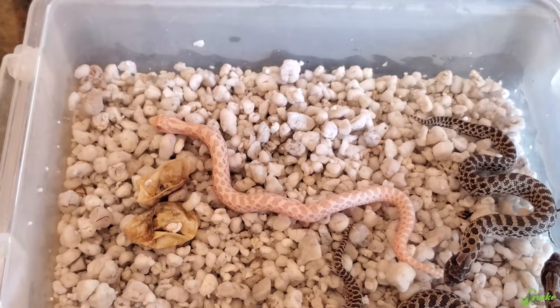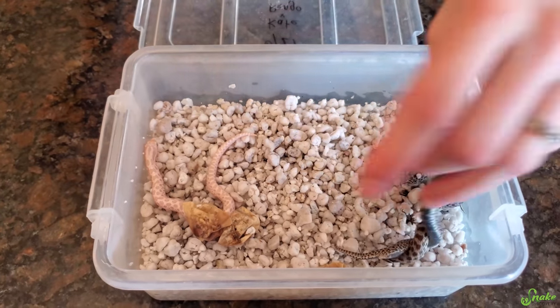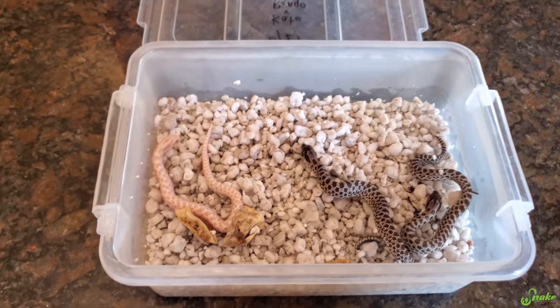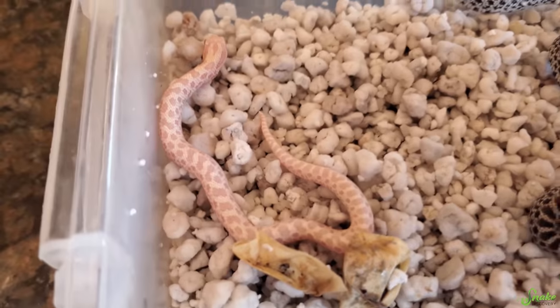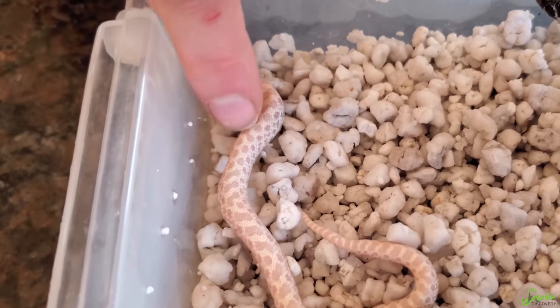So we've got babies! I suppose it's time to bring them to the facility and set up their baby bins. It looks like they're ready to get out. We thought we'd mix it up a little bit with this clutch - instead of showing you taking them from the incubation box into their baby bins, I figured I'd wait a couple extra weeks to give you the next update. The babies are now close to a month old and have had a few meals already.